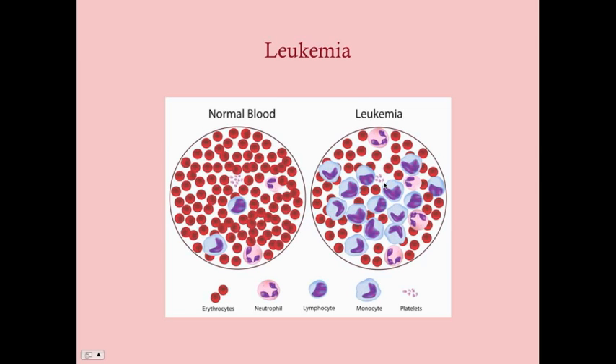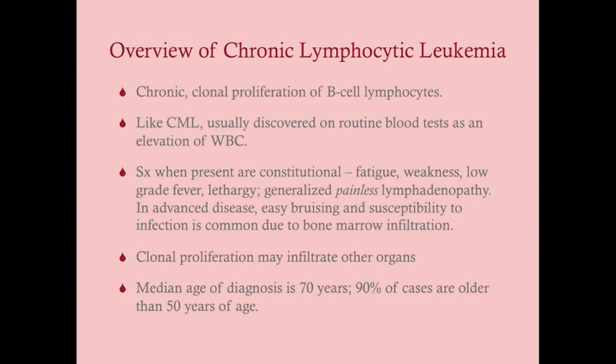In leukemia, compared to normal blood, you see more immature or diseased cells in the peripheral blood. With chronic leukemia, it's not as pronounced — acute leukemia is when we really see a lot of immature cells in the peripheral stream. CLL is a chronic clonal proliferation of B lymphocytes. Like CML, it's usually discovered on routine CBCs as an elevation of the white blood cell count, because the chronic leukemias tend to be quite indolent symptomatically.